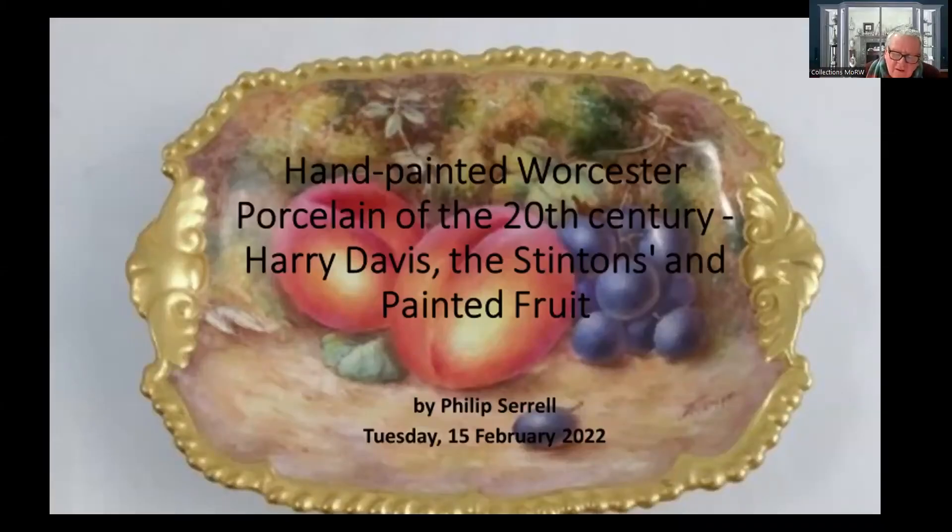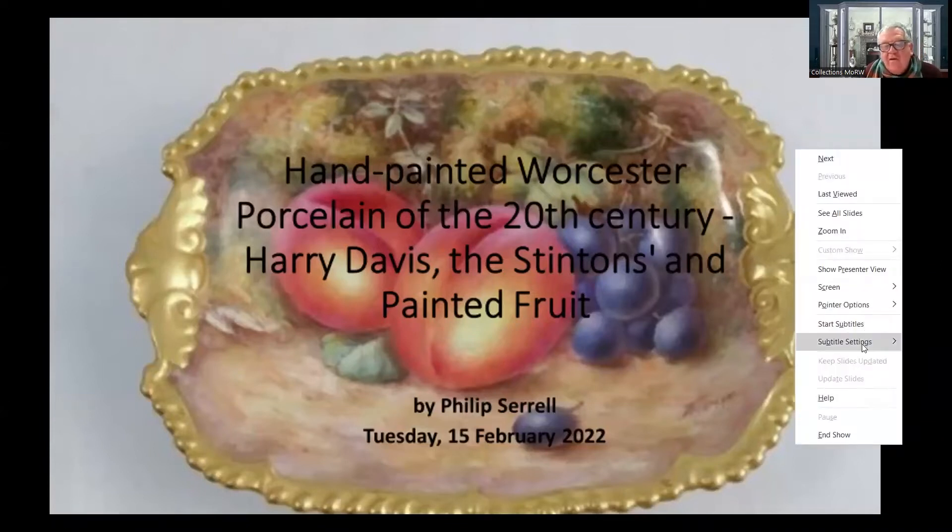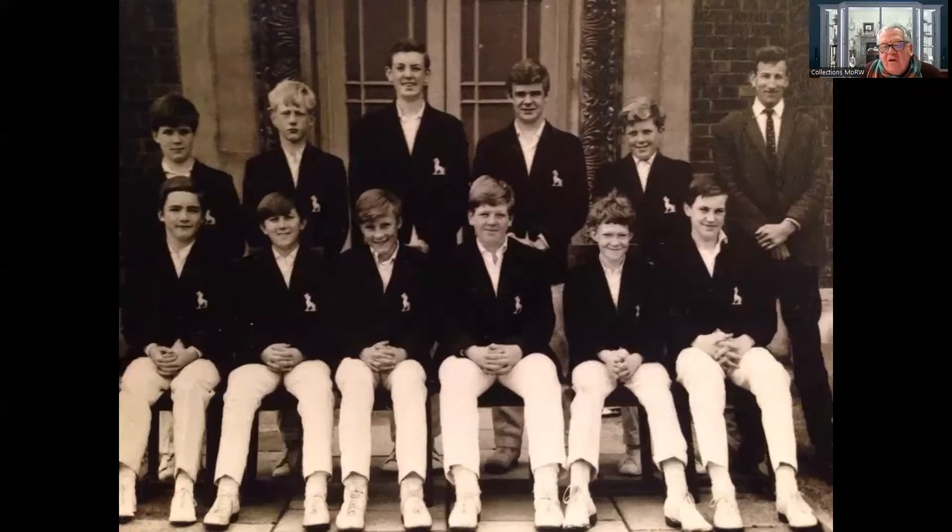This isn't so much a talk really, it's more a personal journey for me. This place became hugely important to me and I'm not going to cover every painter. I'm going to talk about various objects and local connections. I work in the county, I was educated in the county, and this place is really, really important to me. I'm going to share some objects with you. I apologise for the quality of some of the photographs because I took them.